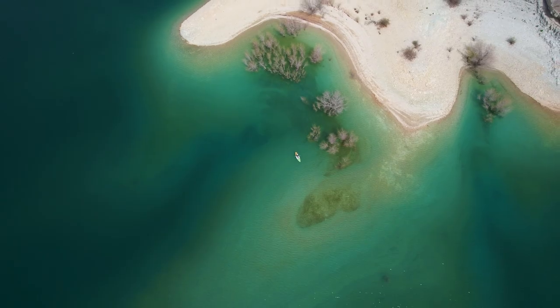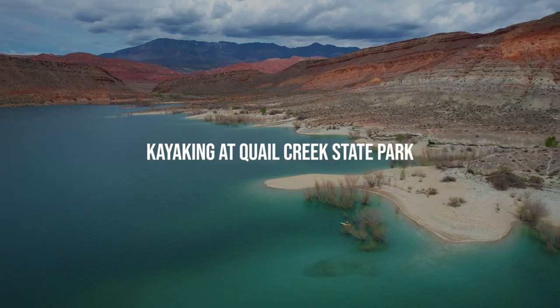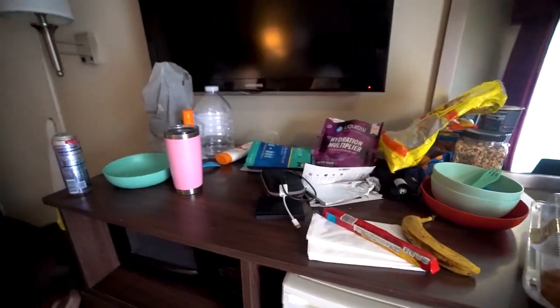Welcome back to my channel. Good morning, we are here in St. George today and we are headed out to Quail Creek State Park, potentially Sand Hollow, or both — we're still figuring that out. Bree just booked a kayak rental at Dig Water Sports, which is on site at Quail Creek State Park. It's just 20 minutes from our hotel. The kayak rental was for two hours and it was $28 with tax — pretty awesome deal. It's gonna be a little windy today but it should be a fun day out on the water, and we're gonna try to get a drone permit at the state park.